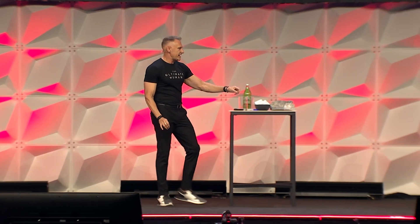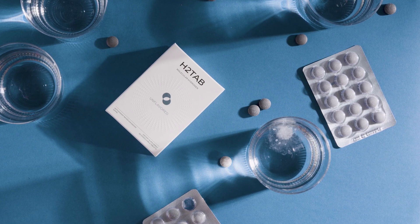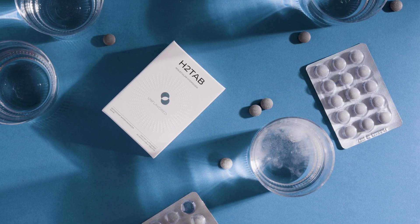We were able to find the patent holder that had patented taking elemental magnesium from Mother Earth and compressing that into a tablet that, when you drop it into water, effervesces into pure hydrogen gas.